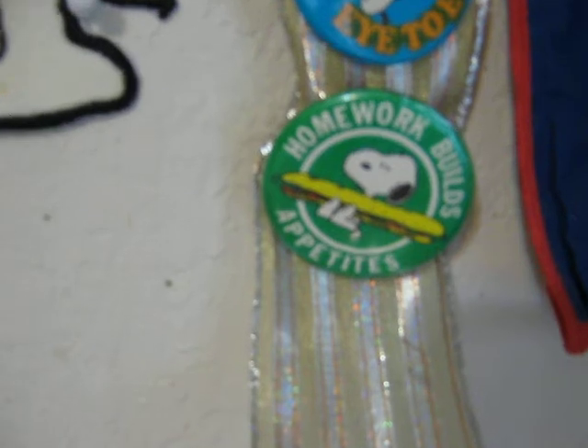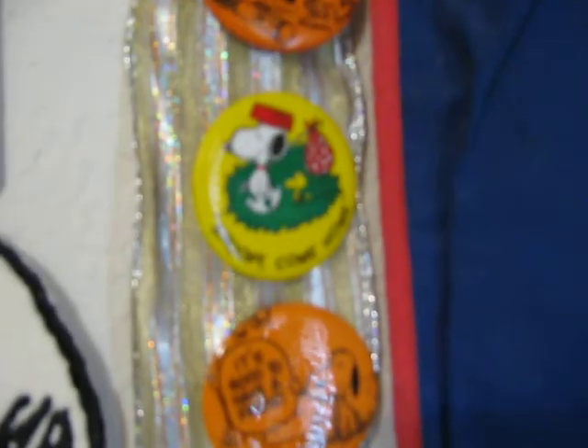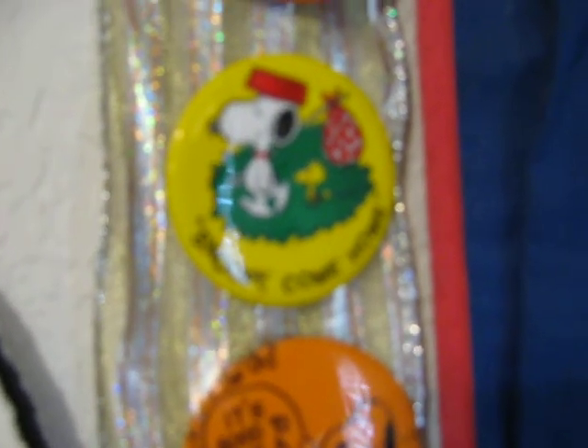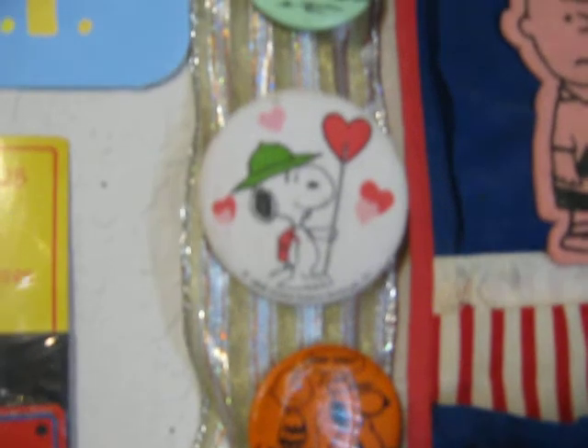There's my little collection of old and new Peanuts pins and buttons. I love that one — that's a promo button for Snoopy Come Home, a great old classic Peanuts movie.